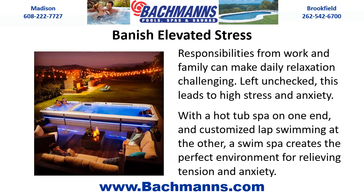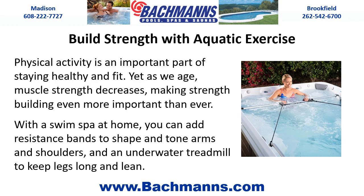Banish elevated stress. Responsibilities from work and family can make daily relaxation challenging. Left unchecked, this leads to high stress and anxiety. With a hot tub spa on one end and customized lap swimming at the other, a swim spa creates the perfect environment for relieving tension and anxiety. Build strength with aquatic exercise.